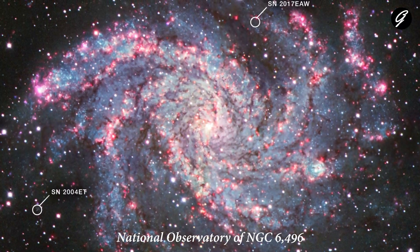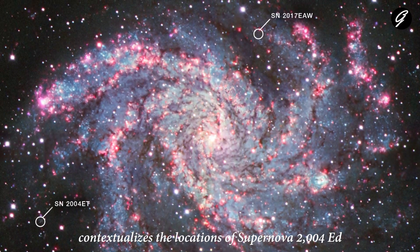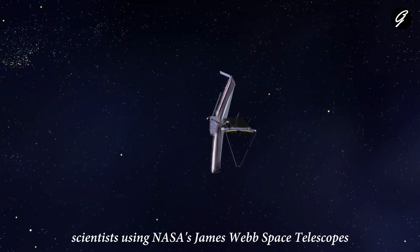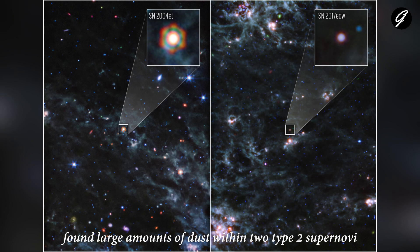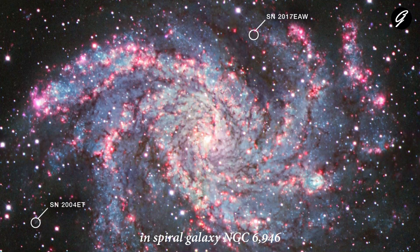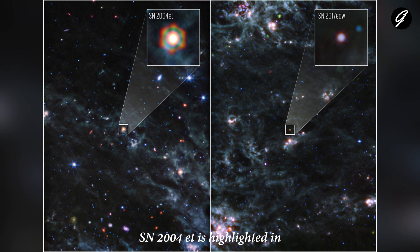This image from the Kitt Peak National Observatory of NGC 6946 contextualizes the locations of supernova 2004et and supernova 2017eaw within the galaxy. Scientists using NASA's James Webb Space Telescope's MIRI mid-infrared instrument found large amounts of dust within two type 2 supernovae located 22 million light years away from Earth in spiral galaxy NGC 6946. SN 2004et is highlighted in the left panel and SN 2017eaw in the right panel.